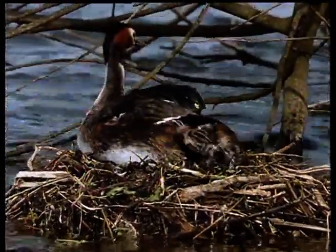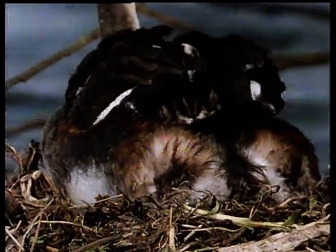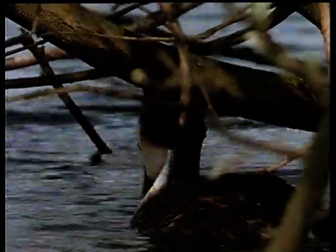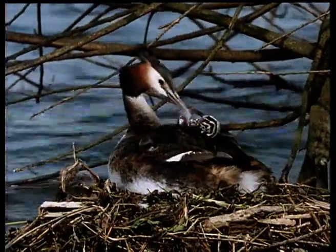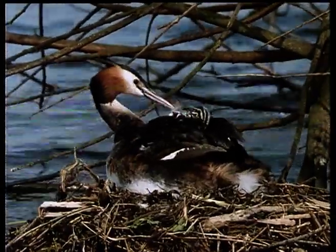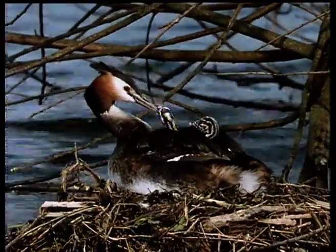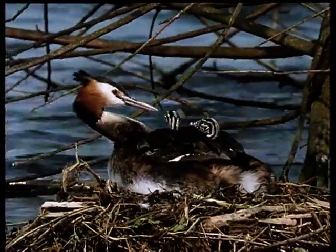As soon as they're out of the egg, the striped youngsters climb up under their parents' wings. Unlike newly hatched ducklings, which can swim and feed themselves from birth, grebe chicks are totally dependent on their parents for food, warmth, and protection. Their first meal is an odd one — it's a feather. The adults will deliberately pluck down feathers from their own plumage to feed their chicks. Grebes feed almost exclusively on fish, and the feathers form a thick ball of felt in the bird's stomach, which protects them from the needle-sharp bones of their prey.